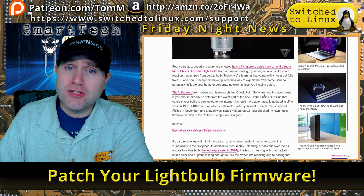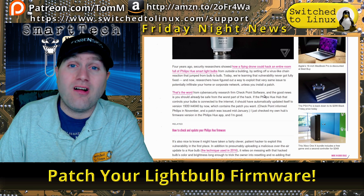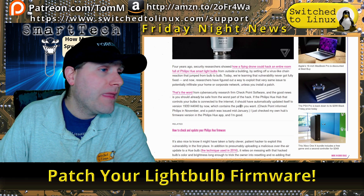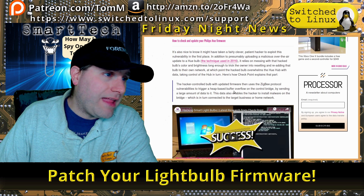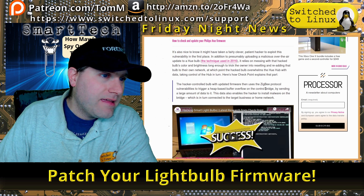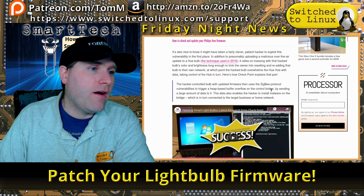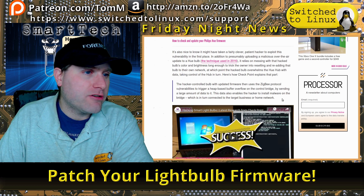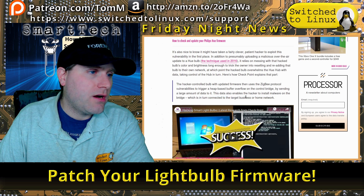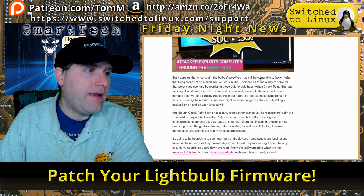A hacker-controlled light bulb with outdated firmware uses Zigbee protocol vulnerabilities to trigger a heap buffer overflow on the control bridge by sending a large amount of data to it. That data also enables the hacker to install malware on the bridge, which is in turn connected to the target business or home network. The bulbs are still vulnerable to attack if you do not upgrade the firmware.